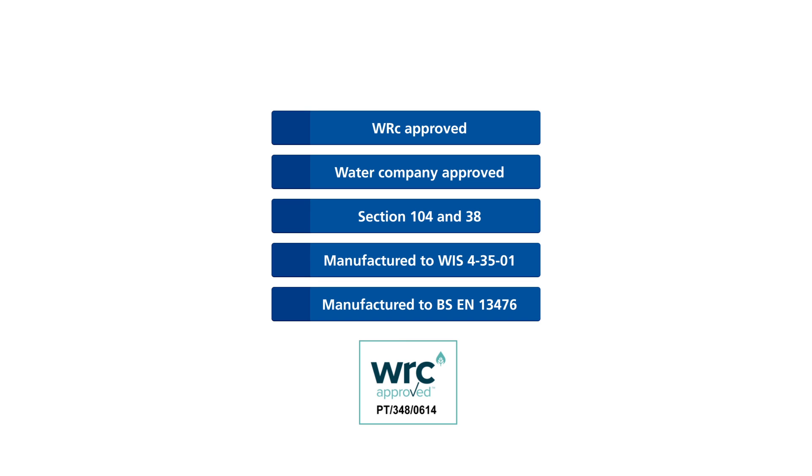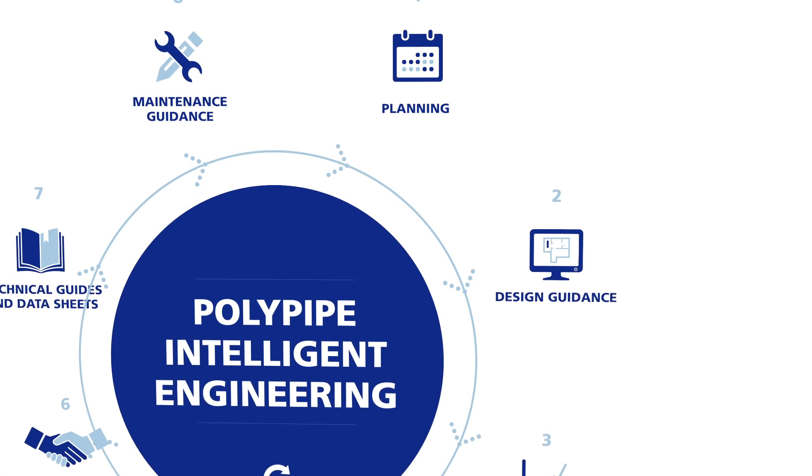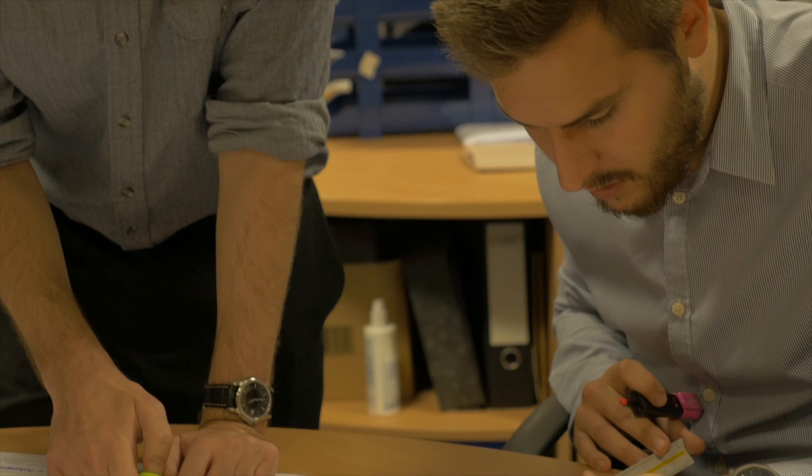It is approved by all water authorities in the UK and carries full WRC approval. We can support our clients through important approval processes such as section 104 submissions or departures from standards on highway works.